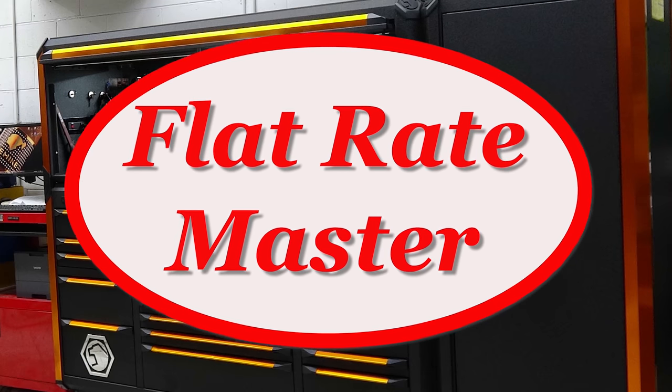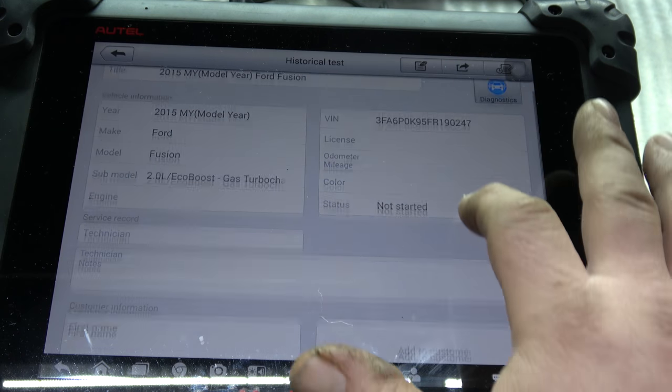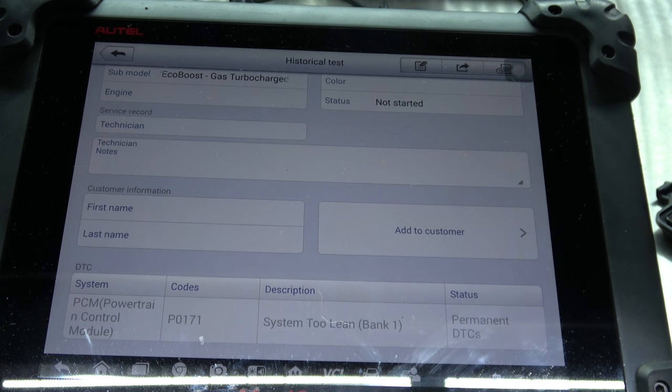I'm the Flatrate Master and today we've got a case study on a 2015 Fusion. We got a P0171 lean code. It is a 2.0 EcoBoost. It is a MAP car - it is not a mass airflow sensor car.